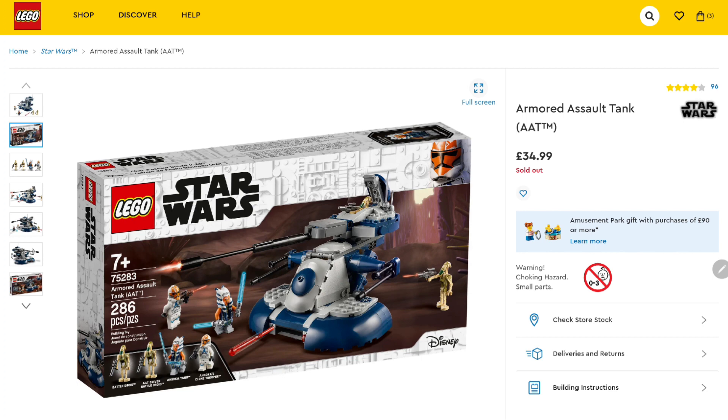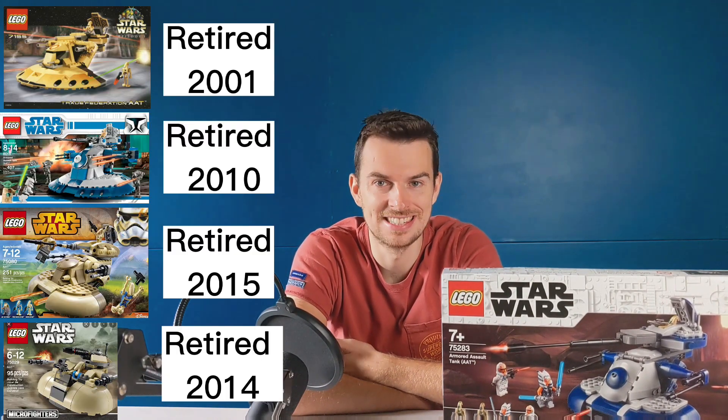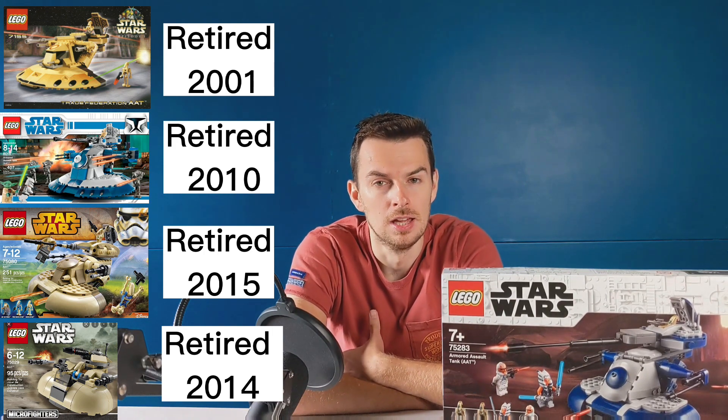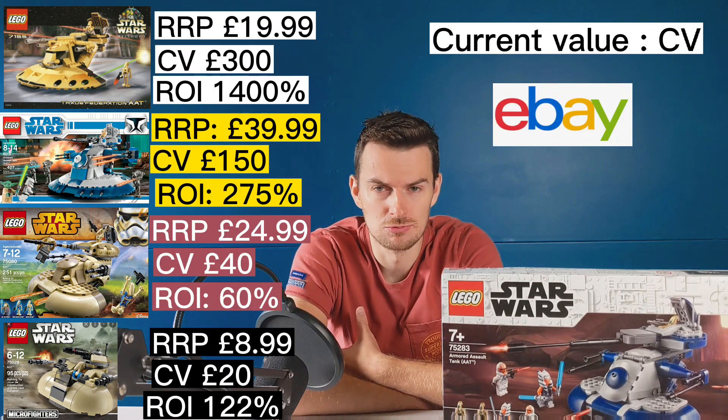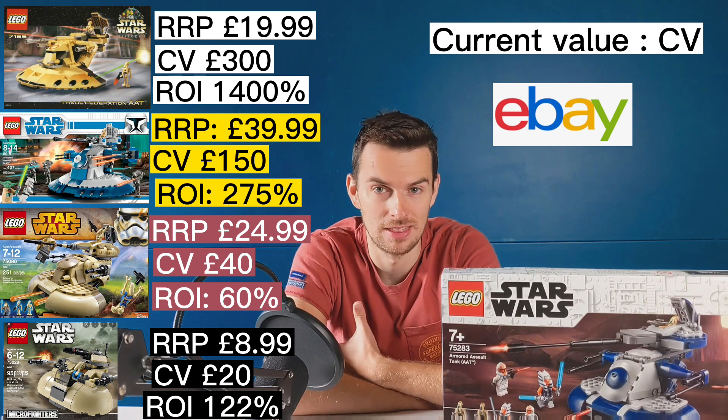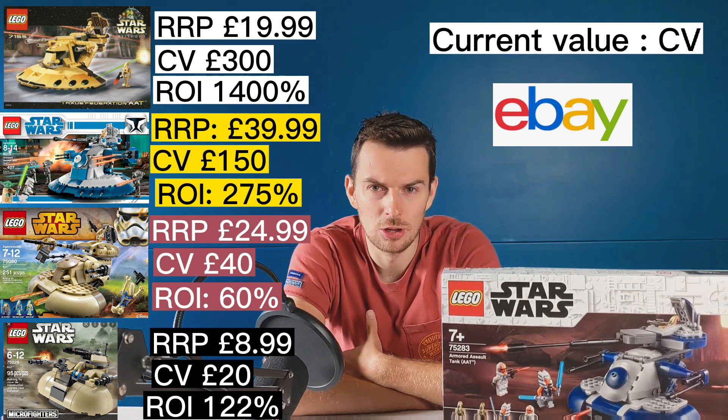This raises the question: should we invest in this set? The Armored Assault Tank is a vehicle Lego has produced many times. I'm showing on screen four different versions produced over the last 20 years, along with what your return on investment would be if you paid retail at release and sold now. These sets have performed really well — some very high ROI figures, especially the one from 20 years ago, though that's harder to find sealed. Generally, Armored Assault Tanks favor positively as a Lego investment, which we should take as a positive when considering whether to invest in this AAT right now.